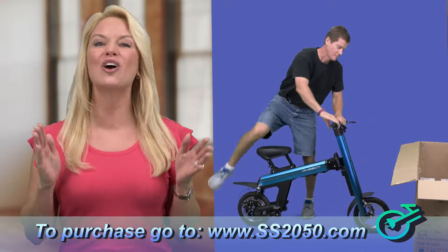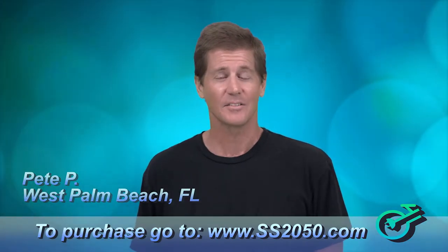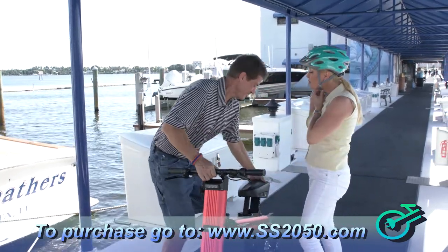And the SS-2050 is oh so affordable. One of the nicest things about the 2050 is I can fold it up, put it on my boat, head over to the islands, and I have the freedom to go anywhere I want to. No taxis.